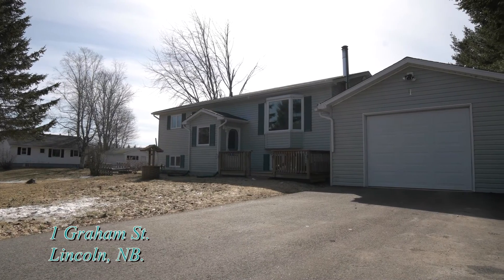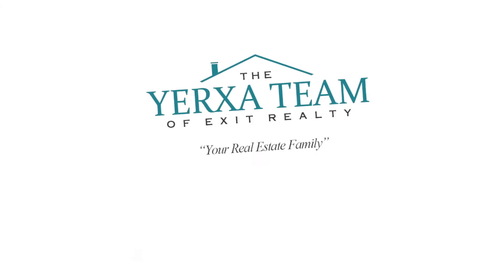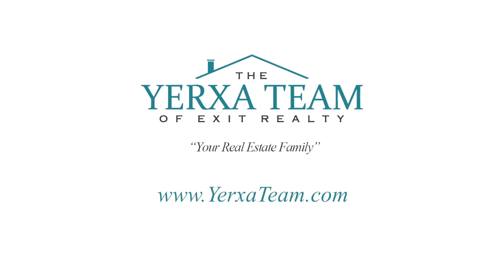Thanks for visiting 1 Graham Street. For more information and photos, visit www.yorksateam.com.